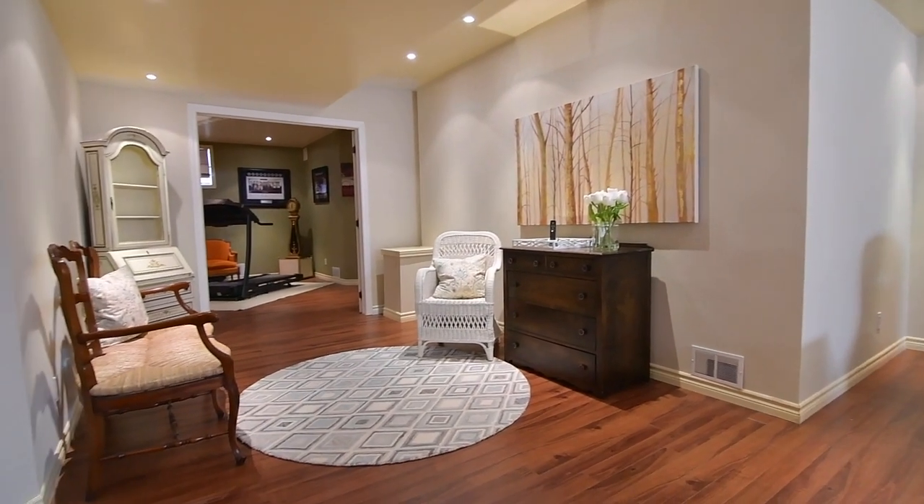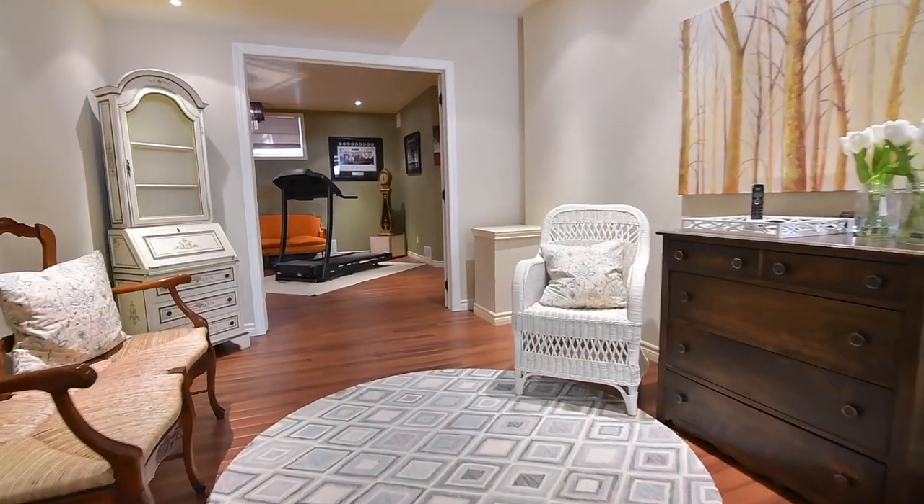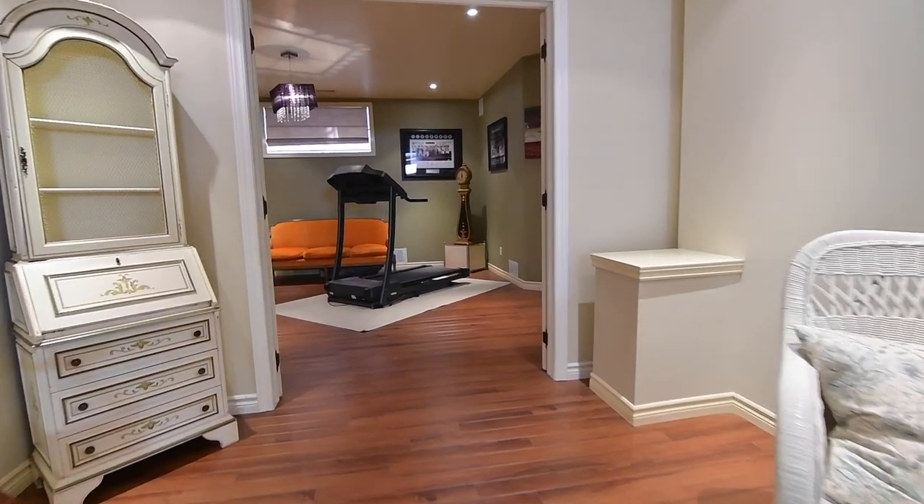Ambiently brightened with a modern chandelier, this bonus room is well-suited as a workout room, playroom, or as an additional bedroom.